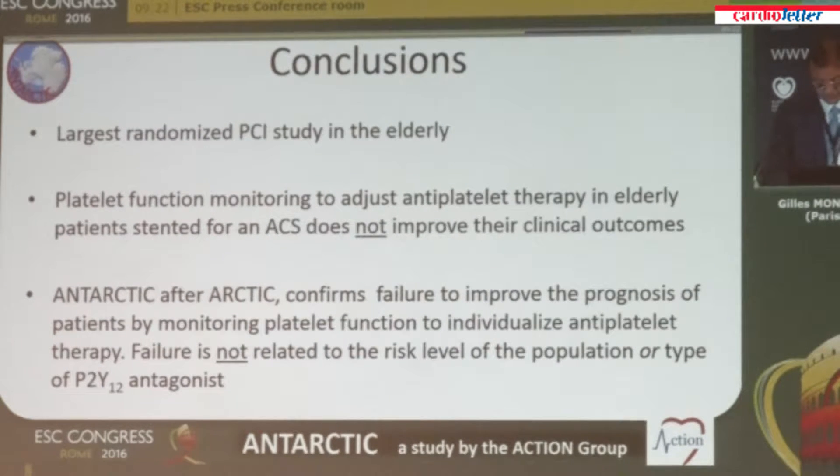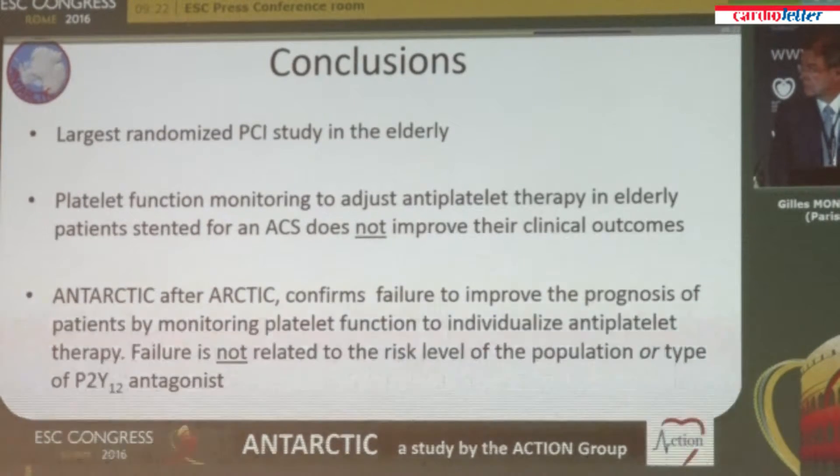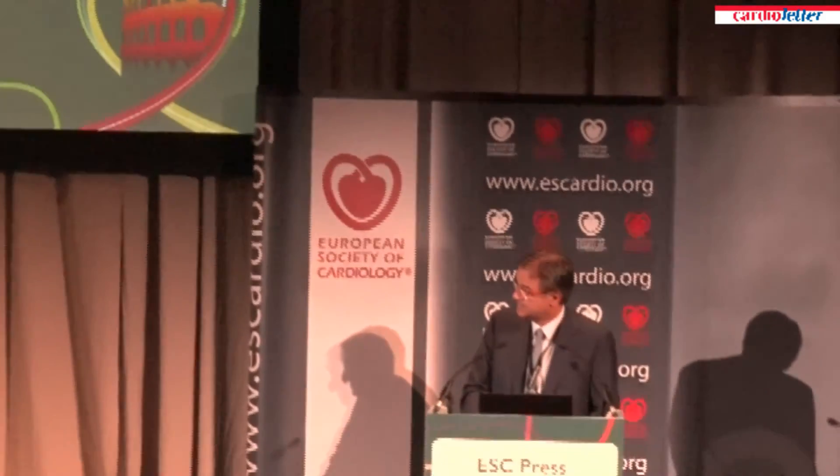Thank you very much for your attention. Thank you, Professor Montalescu. In scientific terms your study was neutral, which is somewhat less than expected. But from my perspective as a clinical interventionist, I'm actually pleased with the result. Putting things positively, this study confirms the safety of dual platelet inhibition with prasugrel at the reduced dose of 5 milligrams in an elderly population, and that there is no need for monitoring platelet function even in this elderly study population — which I think is a good message for practice.